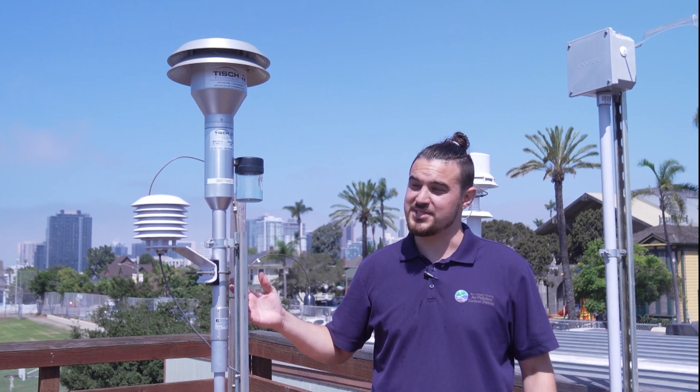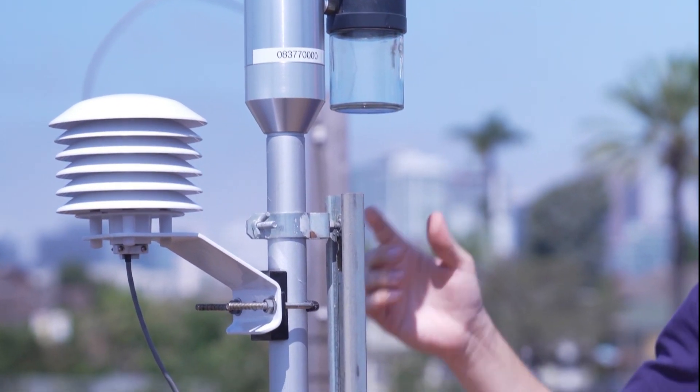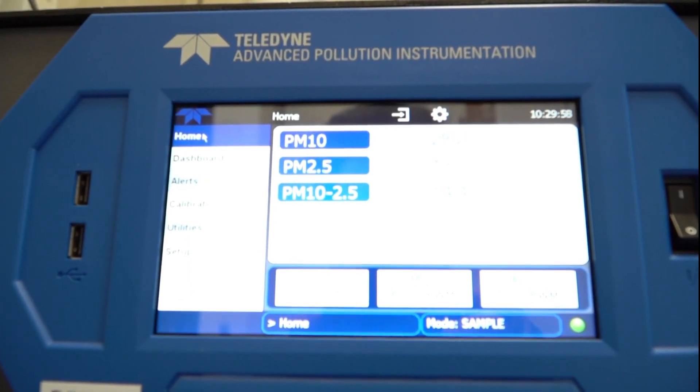This is one of our continuous air pollution monitors. An air sample is pulled in through this inlet into an instrument below us in the trailer. This instrument pulls in an air sample through the inlet we saw up on the roof, and when that air sample reaches this machine, it uses a laser to measure particulate matter in that air sample, and it can categorize that pollution by size and by amount.